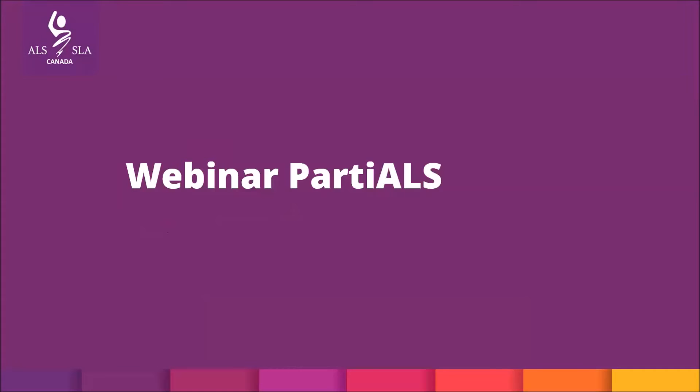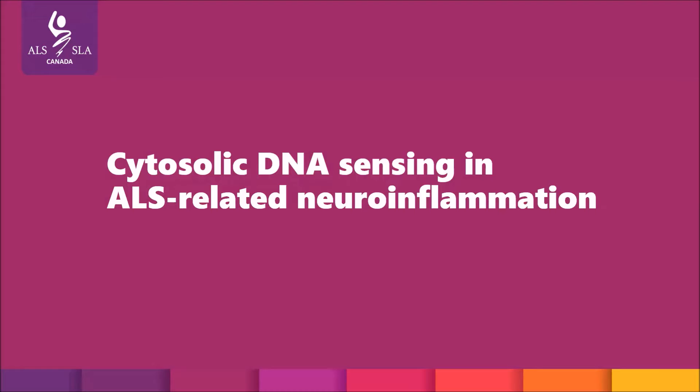Welcome to an ALS Canada webinar, Partials, where we take part of a webinar and describe it in less than five minutes. Today, I'll be describing the ALS Canada Brain Canada Discovery Grant entitled Cytosolic DNA Sensing in ALS-Related Neuroinflammation.